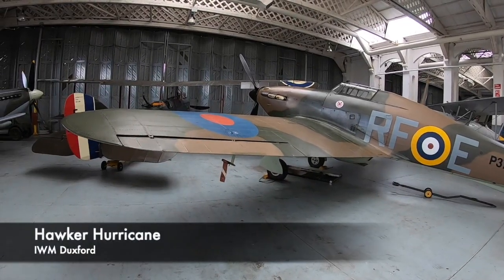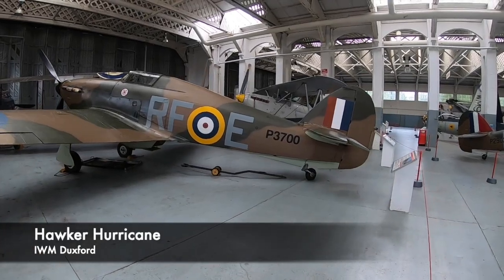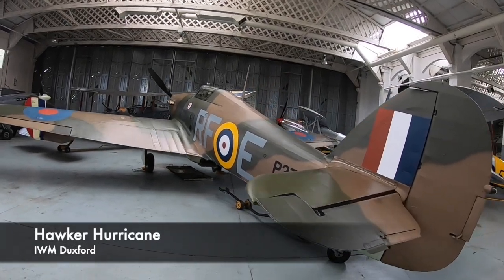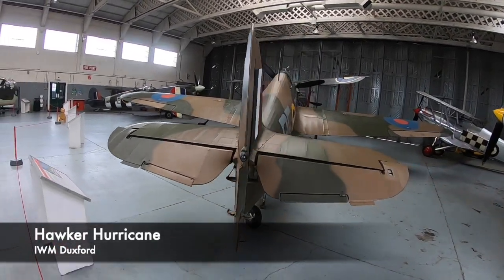One common theme that goes throughout British aviation is alliteration. For example, similar to tanks, Vickers Armstrong, a British engineering conglomerate, would use the letter V when naming their aircraft. Also the company Hawker would select words that began with the letter H — for example the iconic Second World War aircraft the Hawker Hurricane, which had a huge role in the Battle of Britain.